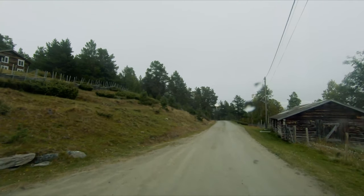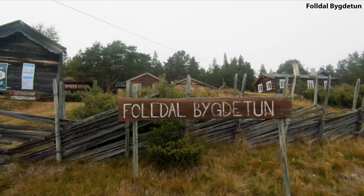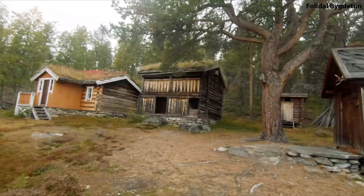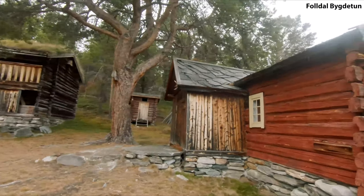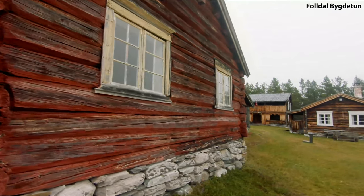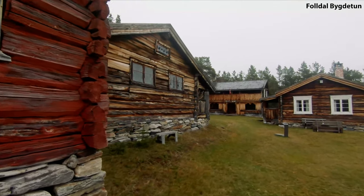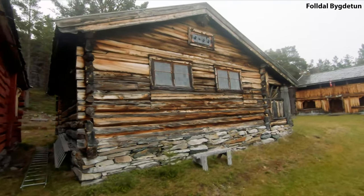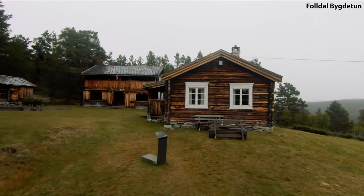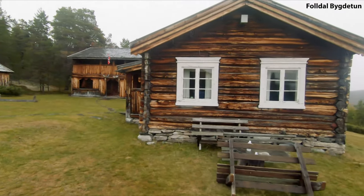I decided to make a stop at Foldar Byggdutun. The word Byggdutun can best be translated as a rural museum — basically a collection of houses from the countryside, gathered together to be preserved and exhibited to the public. There are many of these Byggdutun around Norway, and it's a great way to gain a better understanding of the purpose of each building and how people lived in rural Norway back in the old days.